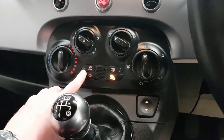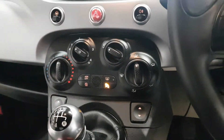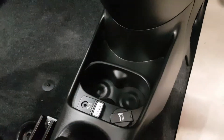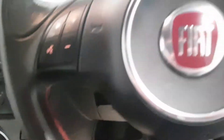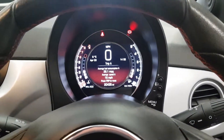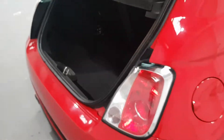It's got a five-speed gearbox. Just down there you've got your traction control, stop/start, and air conditioning, all with a push of a button. Moving down, you've got your aux lead at the bottom with a 12-volt socket. This has also got Blue and Me, so you can connect your phone up to it to make sure you're driving safely and not on your phone.